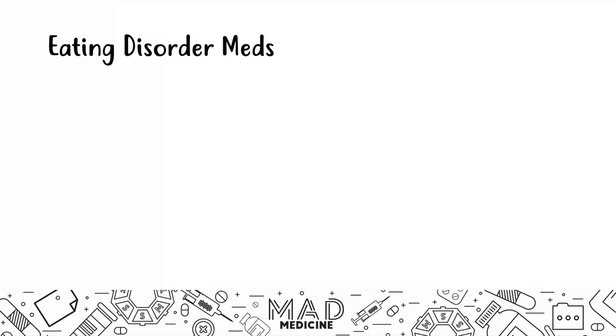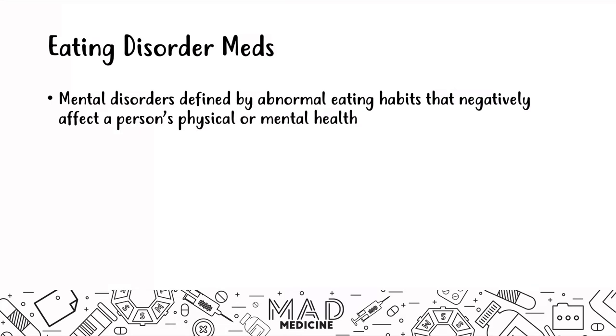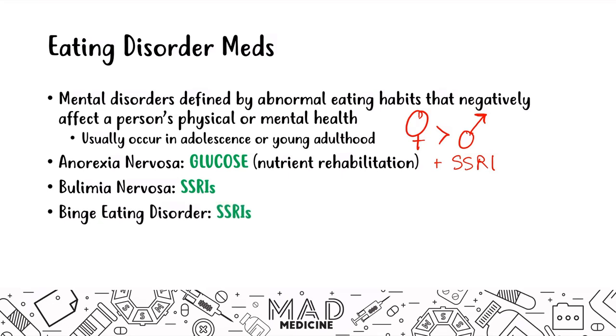Eating disorders are mental disorders defined by abnormal eating habits affecting physical and mental health, more common in young females. To treat anorexia nervosa, give glucose; SSRIs can also be given if there is underlying depression. For bulimia and binge eating disorder, give SSRIs. For pica, focus on nutrient rehabilitation since it is a sign of malnourishment, but SSRIs can also be used.